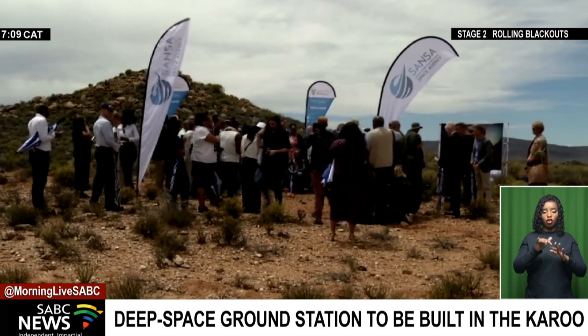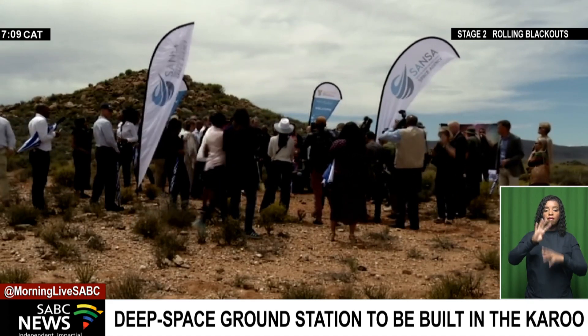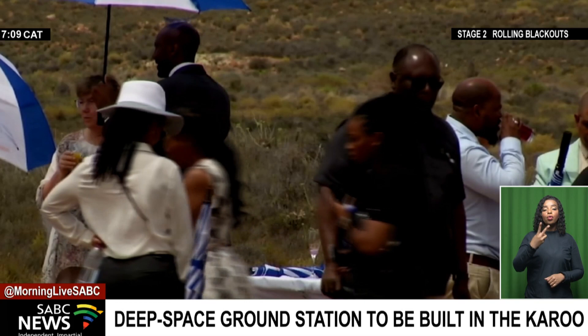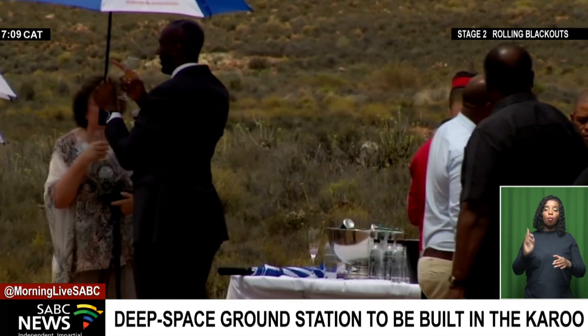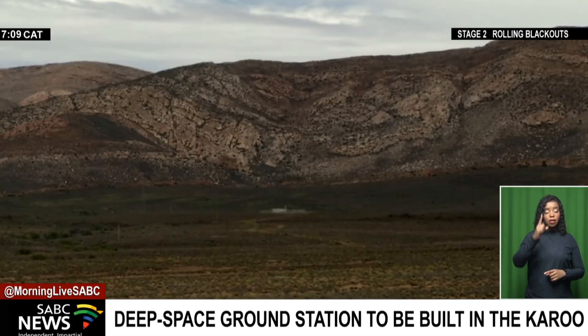NASA will send its crew to space on the 14th of November in the first phase of the Artemis project. In the third phase in 2025, it will again send a crew that will land on the surface of the moon. The team will include the first woman and first person of color.